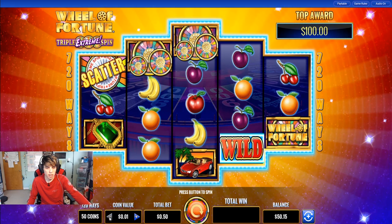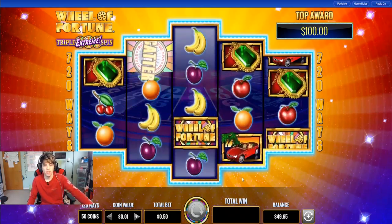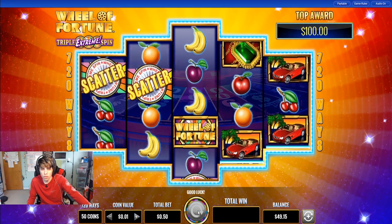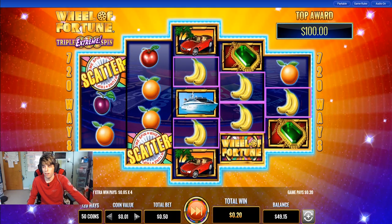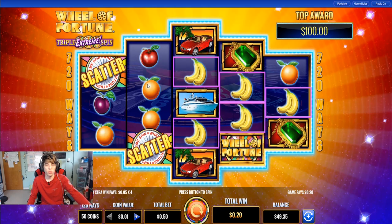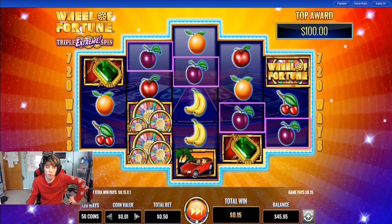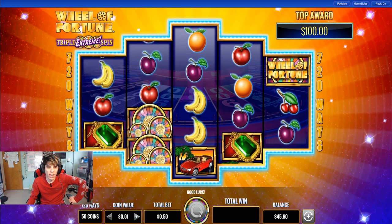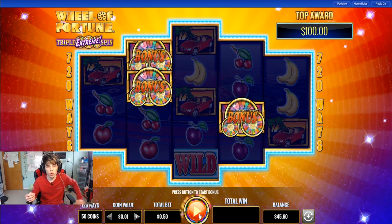I think we're going to kick it off with a popular one — we gotta play Wheel of Fortune. I'm going to start off with some 50-cent bets on Wheel of Fortune. It's 720 ways to win, so it looks like it pays multiple ways. Do you guys find that the Wheel of Fortune ones pay more or less? I don't know, they're really popular. I actually read somewhere — and this is a theory — that licensed games pay a little bit less.